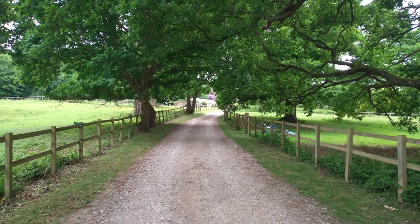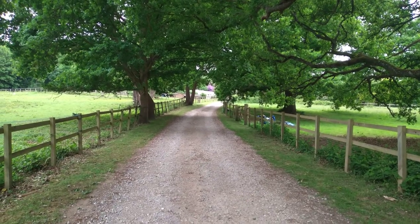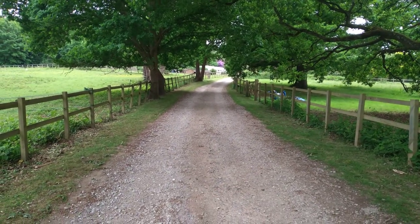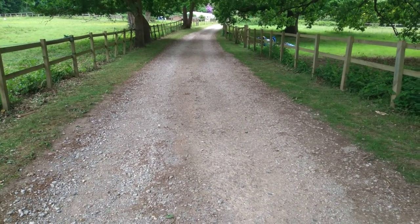Here we are at Fancourt, halfway up the Bumpy Drive, looking up towards the school. The Bumpy Drive has been rendered with something that has removed the potholes.